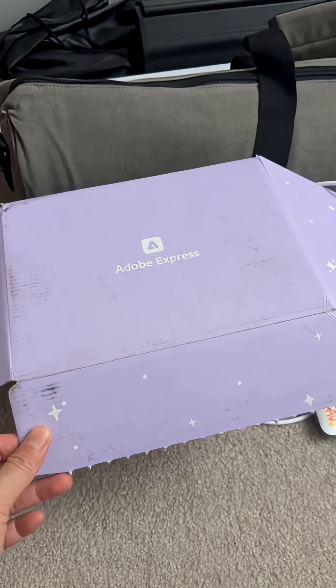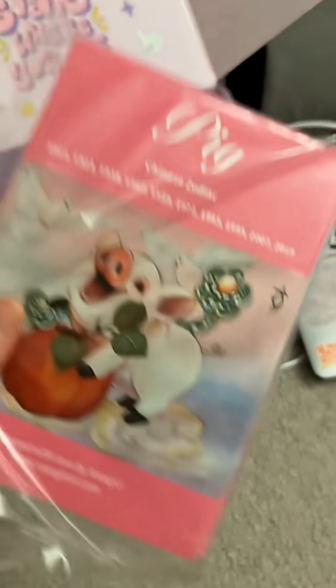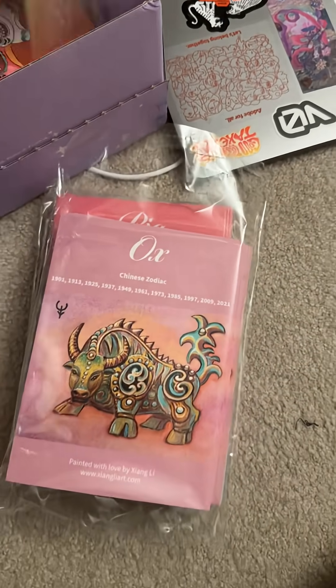I partnered with Adobe Express because the holiday season is really stressful — I have so much to do, exhibitions and art talks to run. And with Adobe Express and Zazzle, I'm able to print all these lovely cards I'm going to show you right now.